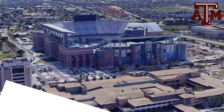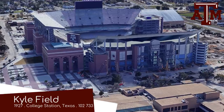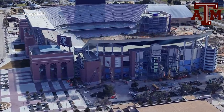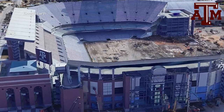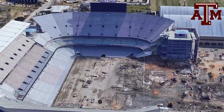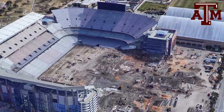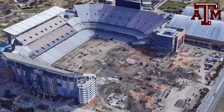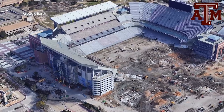Kyle Field, home to the Texas A&M Aggies. The stadium has certainly seen better days — this is why you don't text and drive, kids, especially when driving a bulldozer. Dozers, wrecking balls, and cranes all happened to be there, clearly on their phones while driving, and they caused all this damage. Such a shame — it was almost as if it was a coordinated effort.